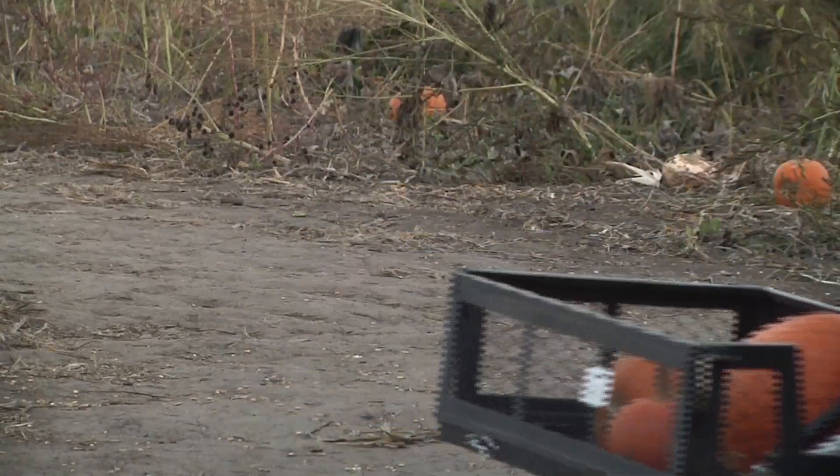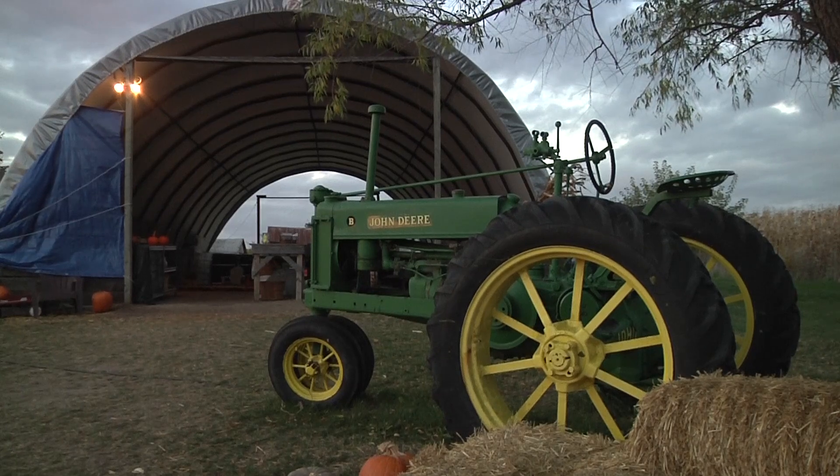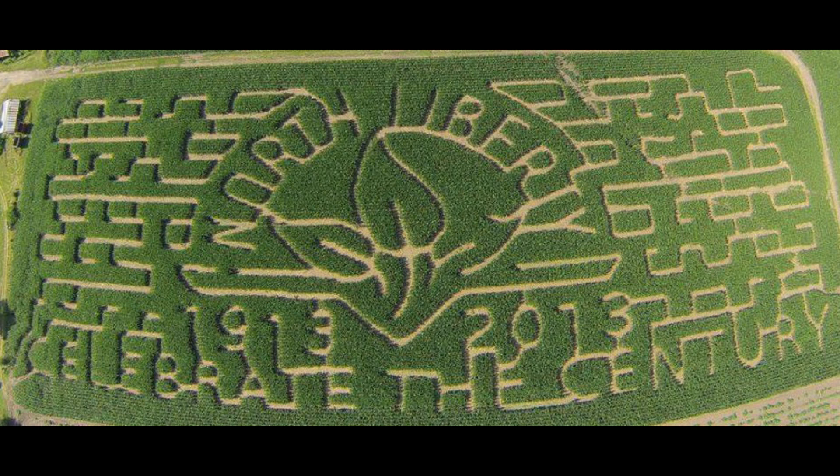This year, with the North Liberty Centennial, we thought we'd really incorporate the corn maze into what North Liberty has going on for the year. It says North Liberty on it, and it says the year from 1913 to 2013. The colonies have expanded their corn maze this year to five acres to commemorate the centennial anniversary of North Liberty's founding.